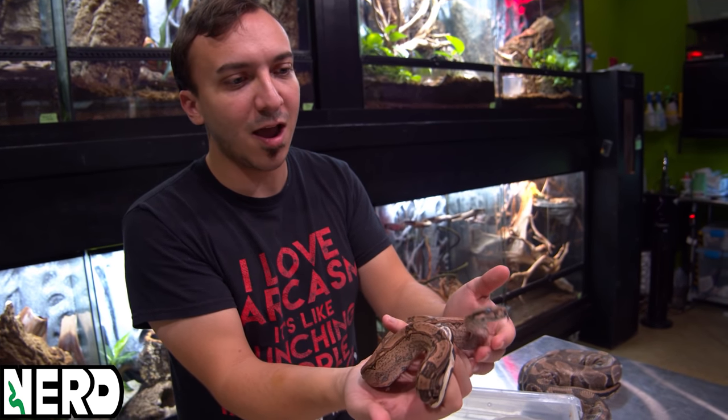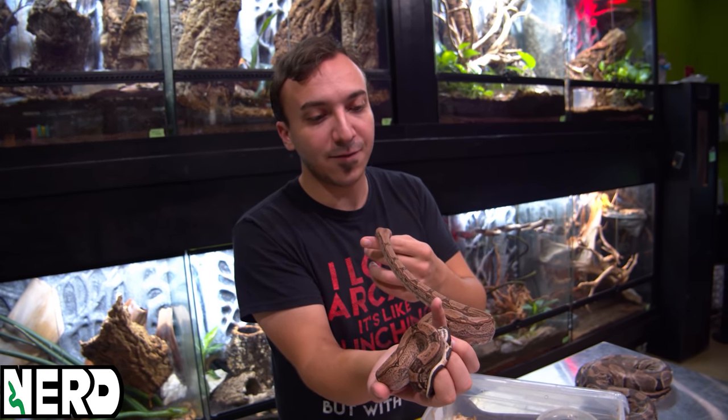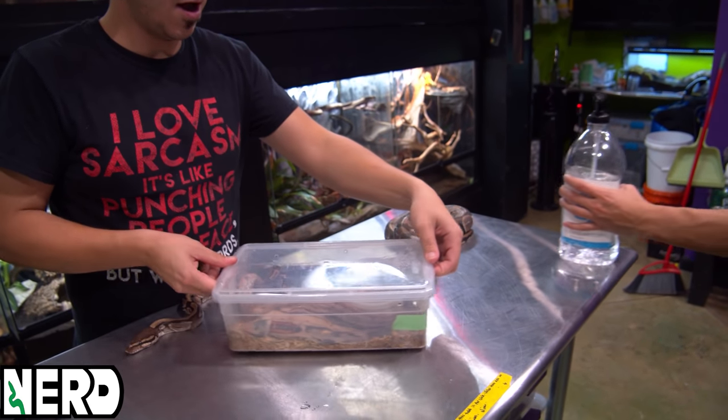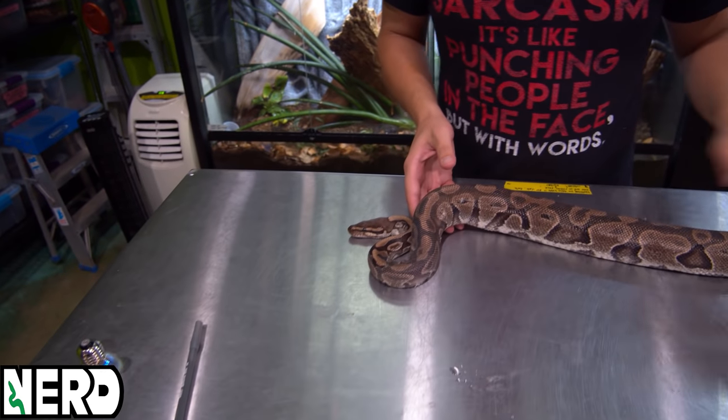As a keeper there are a couple of key things you need to do during this time. First, make sure the animal has either a large enough water bowl to soak in or a humid hide - a hide box with damp sphagnum moss in it. That humidity is key. When the snake doesn't get enough humidity, we get what's called a stuck shed or a dry shed, and that's what we're going to look at now on another ball python.